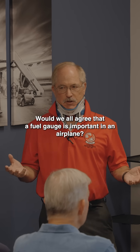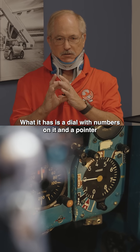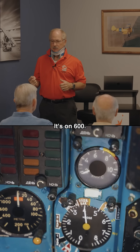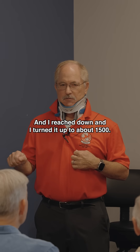Would we all agree that a fuel gauge is important in an airplane? It just didn't really have one. What it has is a dial with numbers on it and a pointer. I'm looking at that thing — it's on 600, and I'm going to land with about 400, and I'm not very happy. And I reached down and I turned it up to 1,500. Check out Patreon or Wings membership on YouTube for the full lecture.